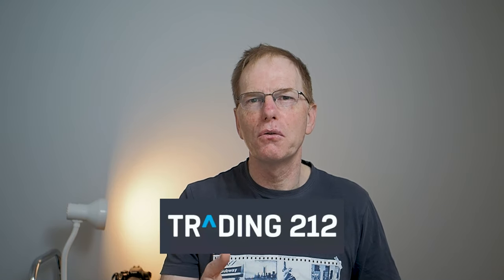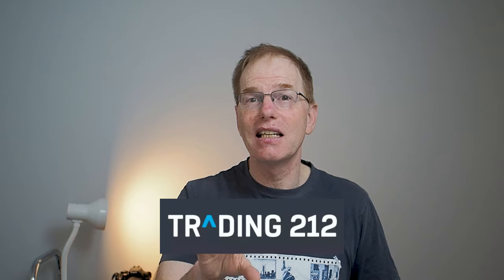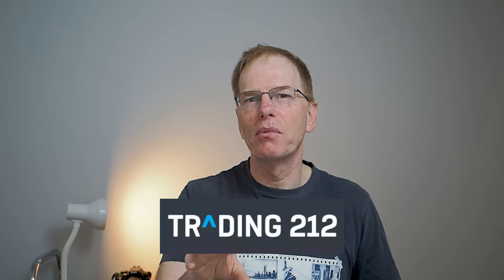This video is a long overdue review of my Trading 212 account. Before you click off thinking this is a scam, I'll explain what I've been doing. I know this is not a photography or Instagram video, which is what you subscribed for, but I want to show you that you can have other hobbies other than photography.